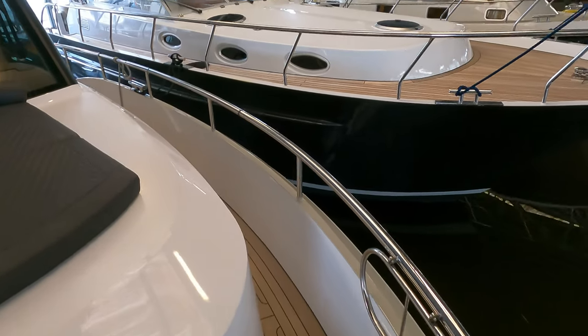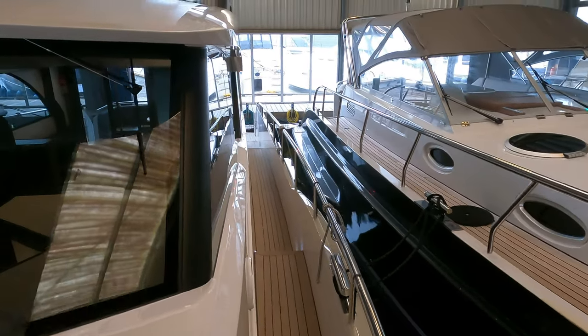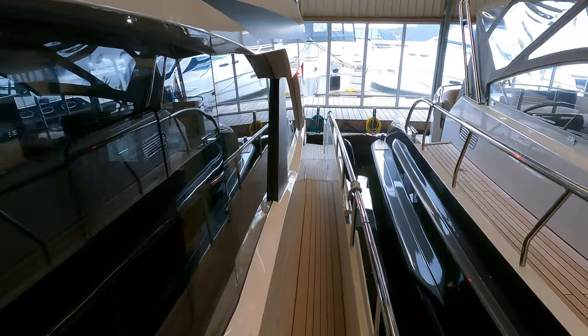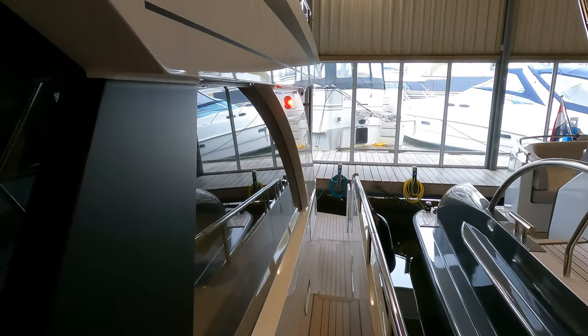The deck of the Born Cruiser 46 Traveler is made of steel and finished with imitation teak, providing a stylish and durable surface. Additionally, the vessel has a deck wash system, 10 foldable port holes, a deck hatch, and double-glazed sliding windows in the saloon.